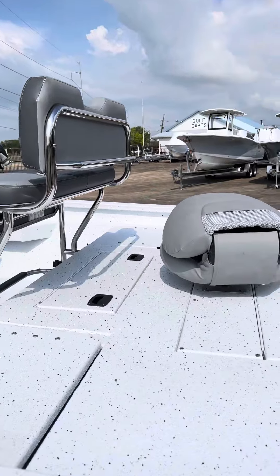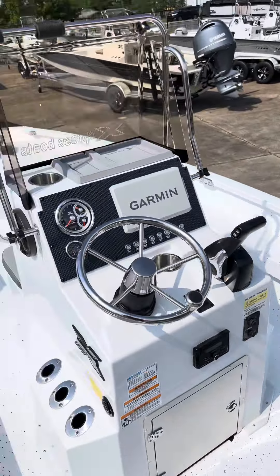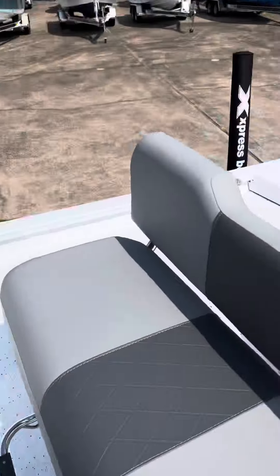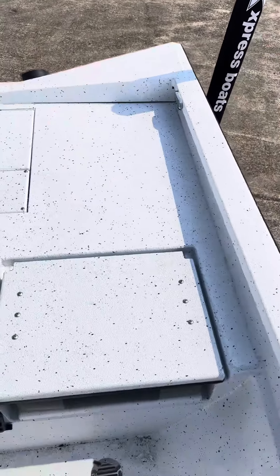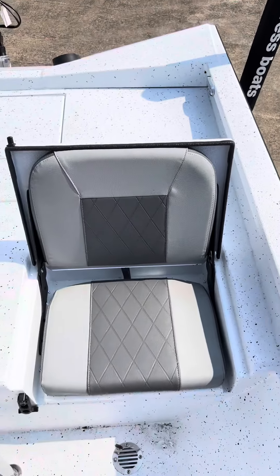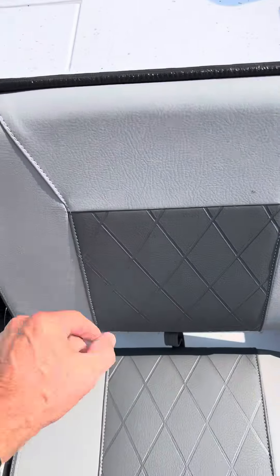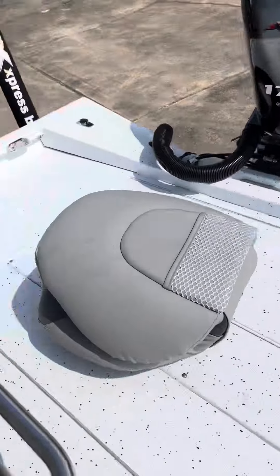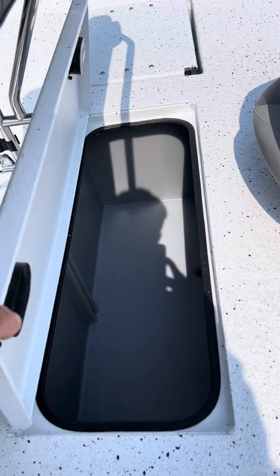A quick little tour on the inside. As with all of the Hyperlift Bay Boats that we have here, flip-up seats with little coolers on the inside. They have a large live well here.